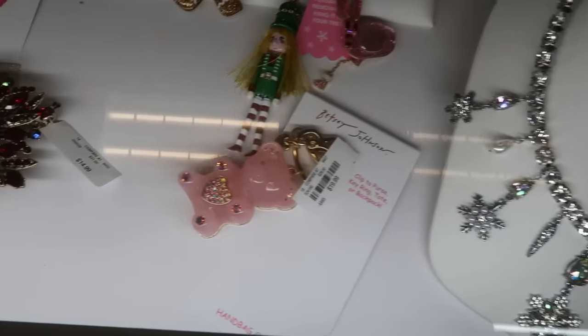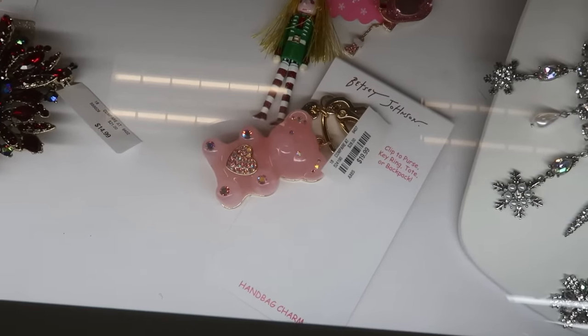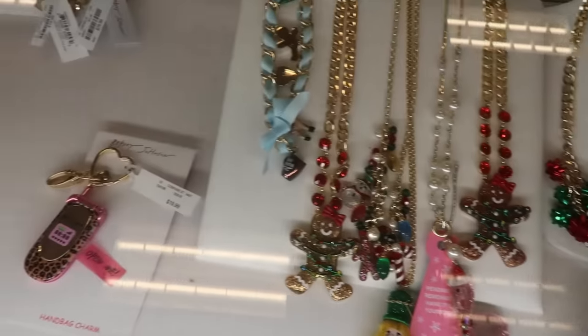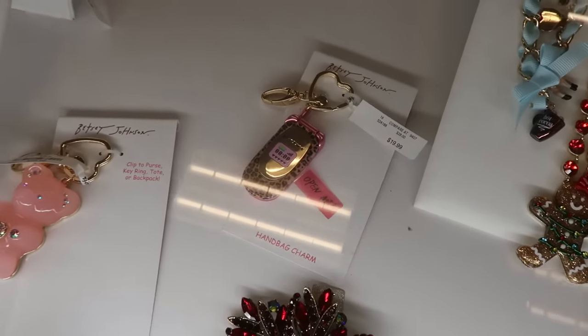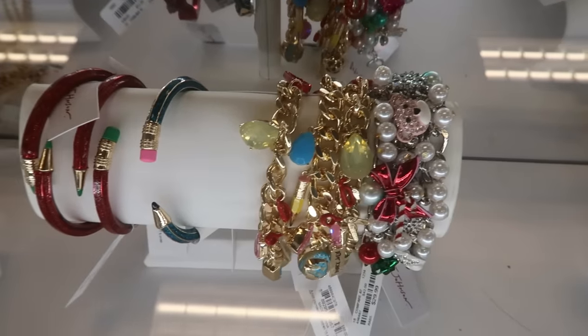Betsy Johnson started restocking the charms right there — the teddy bear, there's a little flip phone, and some charm bracelets.